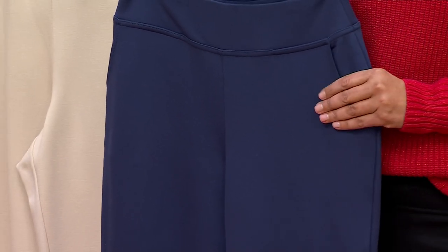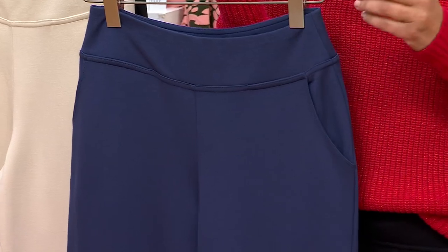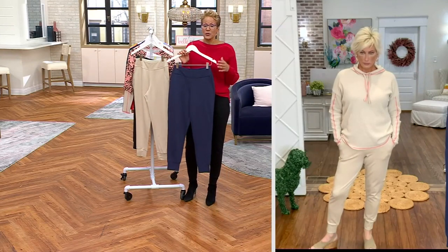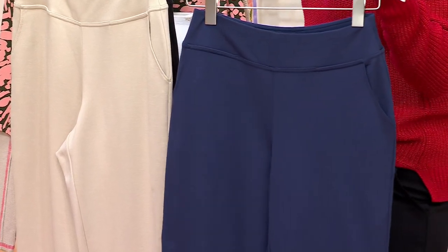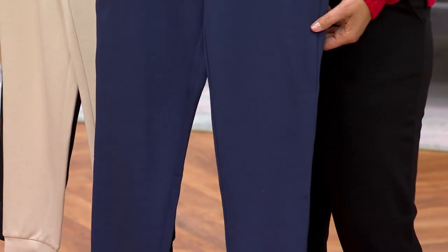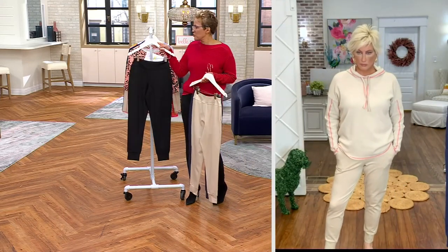Kim doesn't do three inseams on all of her pants — we had a couple of pants in the show that were regular and petite only. This one is regular, petite, and tall. If you want to get a couple of inseams depending on what shoes you're wearing, I highly recommend it. Regular inseam is 28, petite is 25, tall is 31. If you want the twilight, down to 500 remaining. The sandbar, 400. And in the black, 400 to go around.